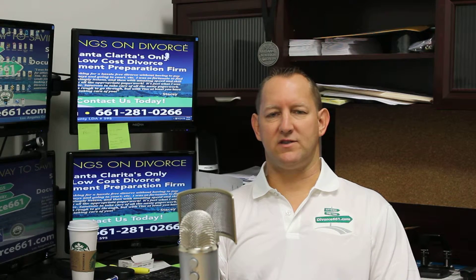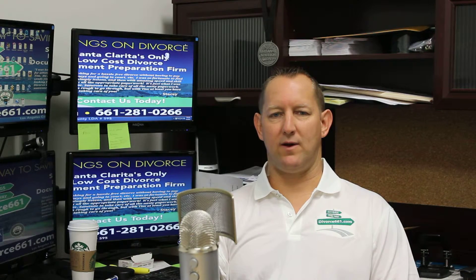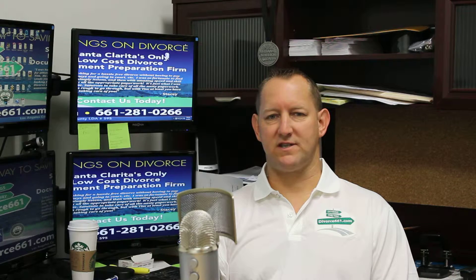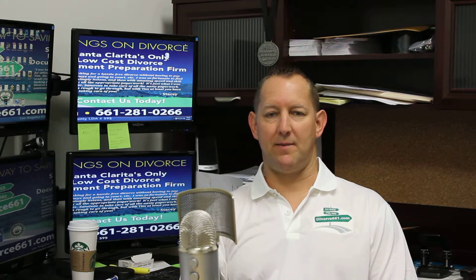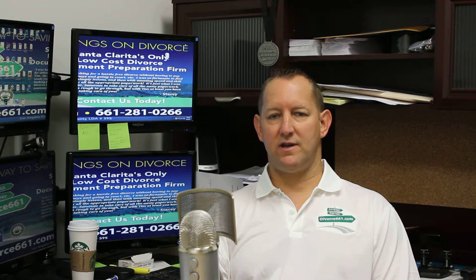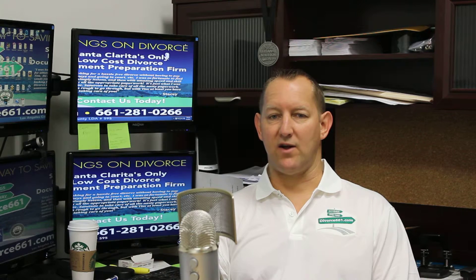Hi, this is Tim Blanchett with divorce661.com. Over the weekend we were asked a question. Someone went to our website — at divorce661.com there's an 'Ask Tim a Question' box where you can type in your question, put in your email, and I'll generally get back to you within 24 hours if not the same day. This question came in regarding how do I find out if my spouse has filed for divorce.